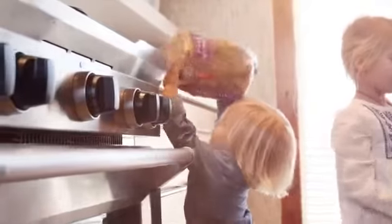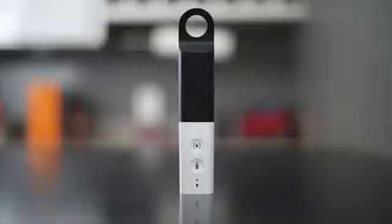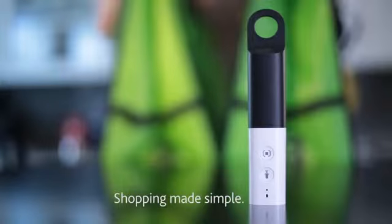Now you'll have more time in your day, so you'll never miss those special moments. Amazon Dash — shopping made simple.